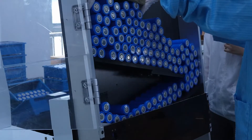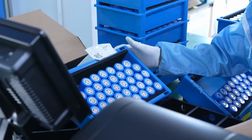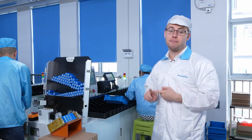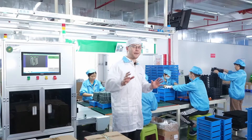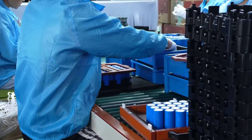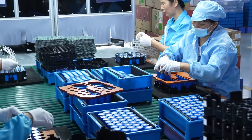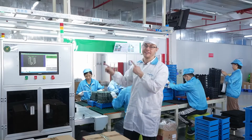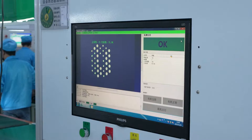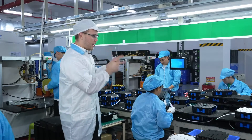Now we have arrived at the cell selection area, where the machines will sort the battery cells based on the capacity rate, internal resistance, and batch number. This is the area where negative and positive poles of the battery cells are being placed in the correct order to prevent short circuit. This machine is testing them automatically to verify if everything was placed correctly — if everything goes well, it will give you an OK sign.